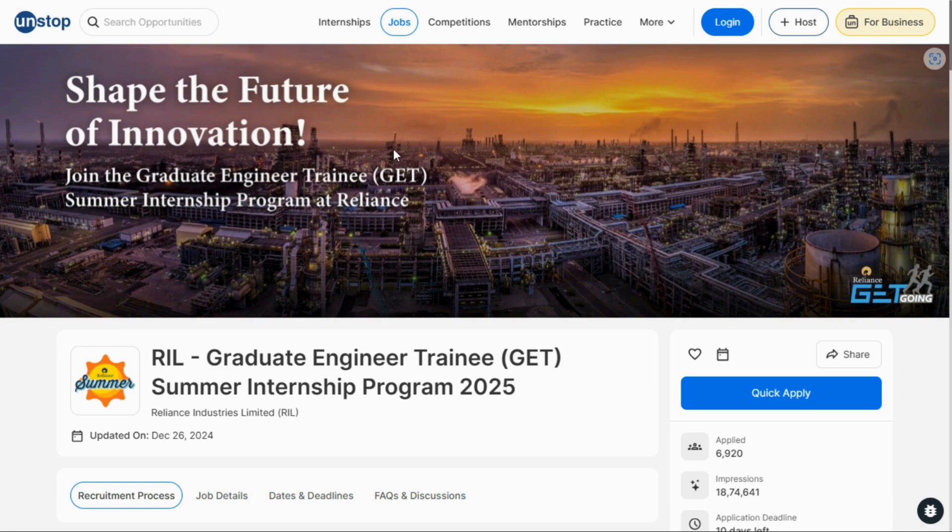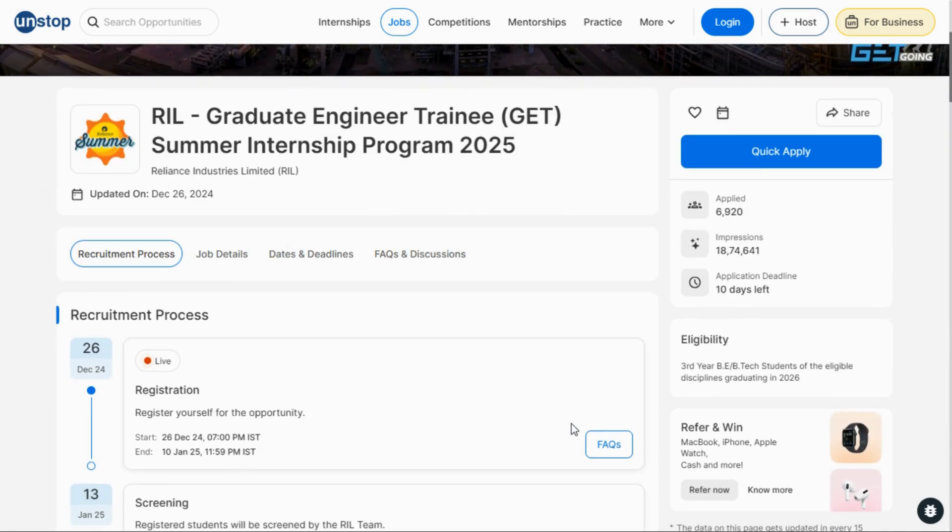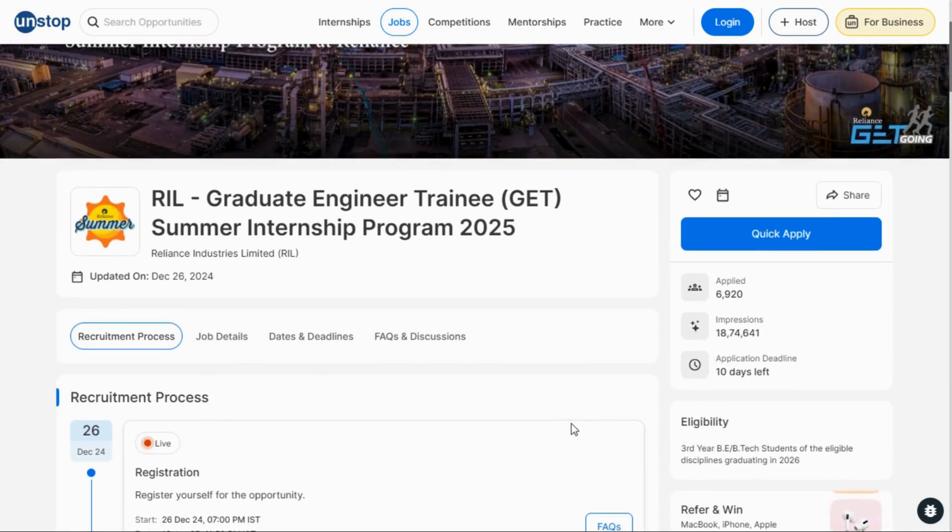To register, click on the quick apply button. If you already have an Unstop account, just log in and click quick apply. If you don't have an Unstop account, first create an account and then apply for this internship program.